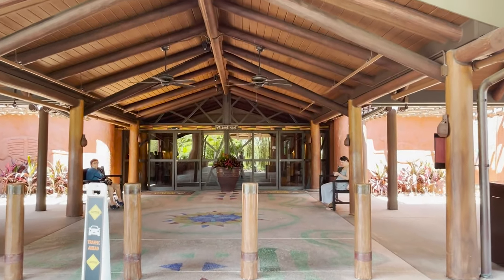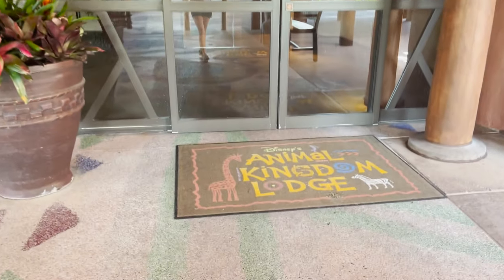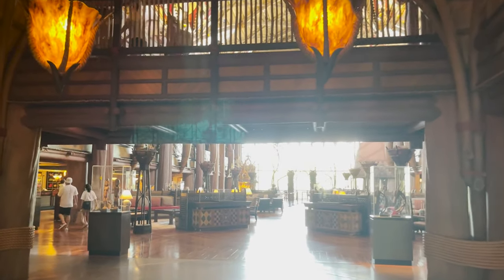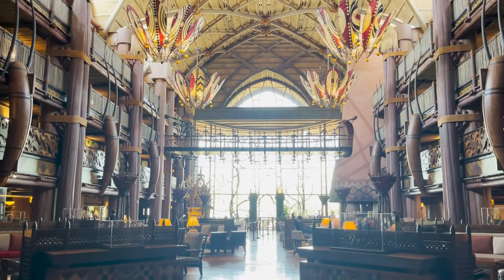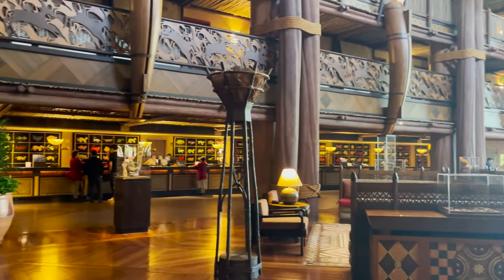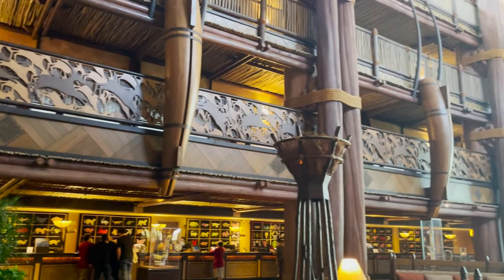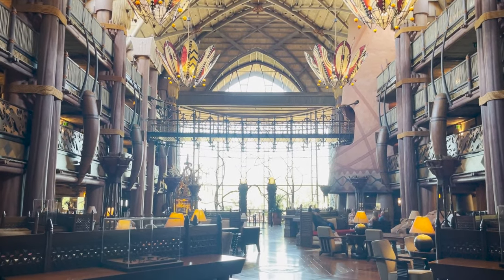We are right here under the porte-cochère — the carport — where Bell Services will greet you, and you can head right inside to the main lobby of Jambo House. This section of the resort is probably what most people think of when they think of Animal Kingdom Lodge. It has this absolutely stunning grand lobby, and even at holiday time they have a stunning Christmas tree that reaches to the top.